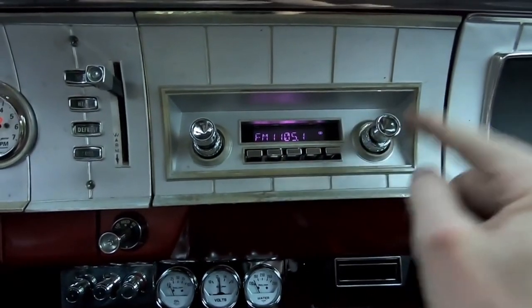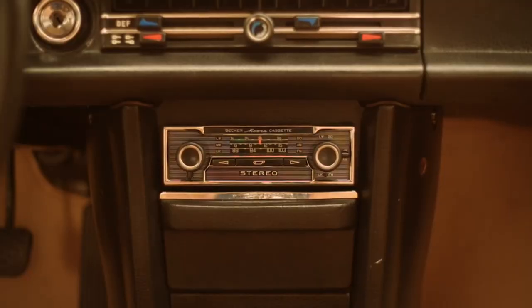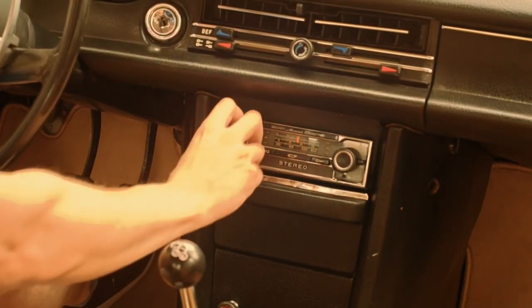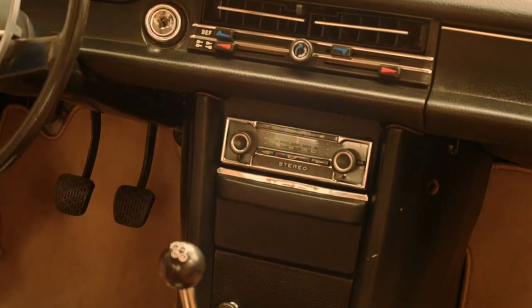The later version of push-button radios had a select-a-tune feature, which allowed the driver to manually select music or a radio station. They were also often equipped with a tone control that allowed the driver to adjust the sound quality.